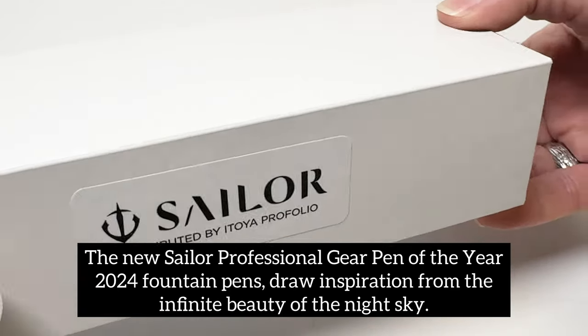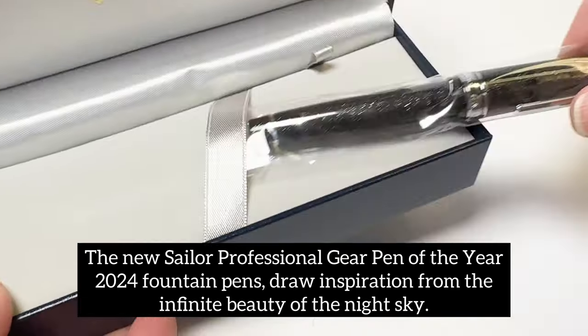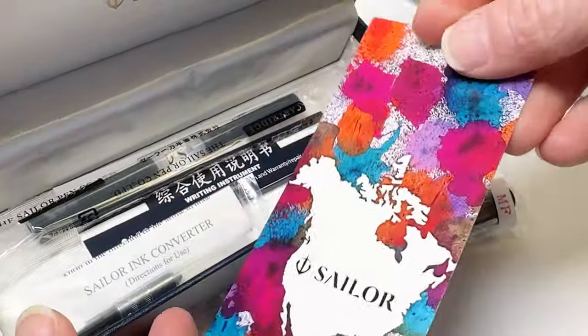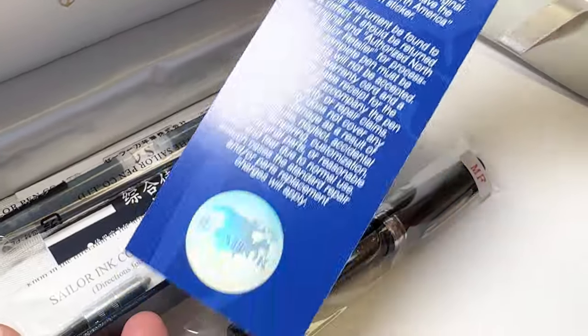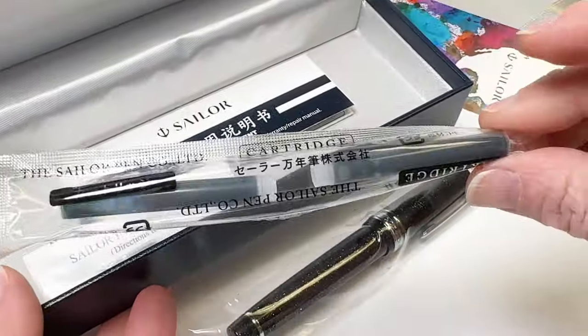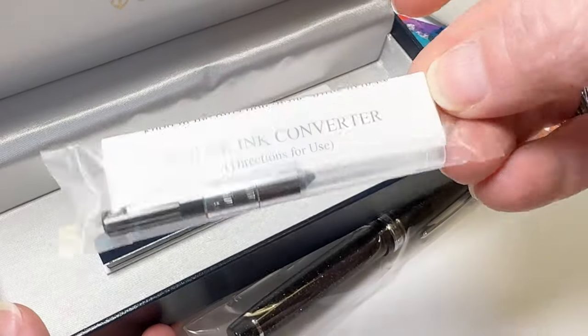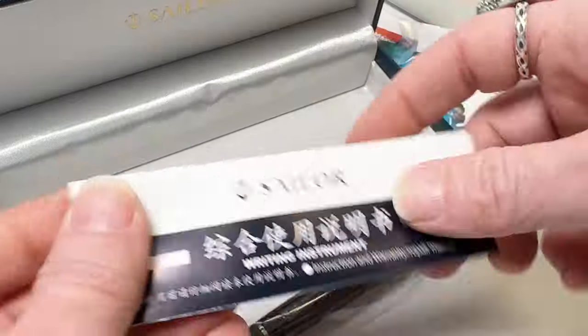To infinity and beyond, we go with the new Sailor Professional Gear Pen of the Year 2024 Celestial Gray Fountain Pens. They are available in both the standard and slim fountain pen sizes. The pens come in these blue Sailor navy blue gift boxes, with cartridges, a converter, and some more information about the pen and the brand inside the box.